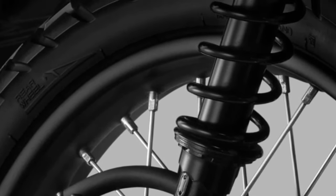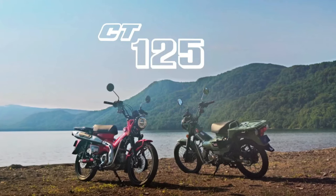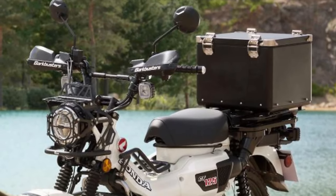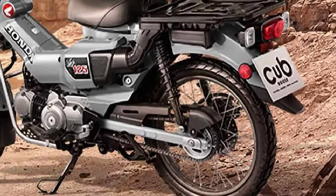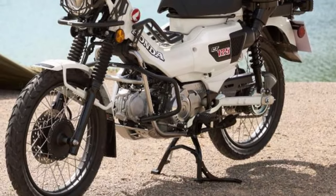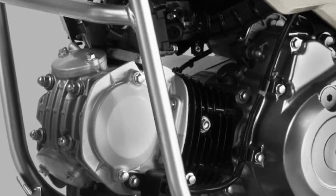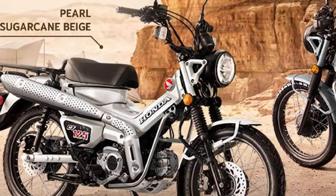One of the standout features of the 2025 CT125 is its impressive fuel efficiency. The bike benefits from Honda's advanced fuel injection system, which optimizes fuel consumption and reduces emissions, making it an environmentally friendly option.